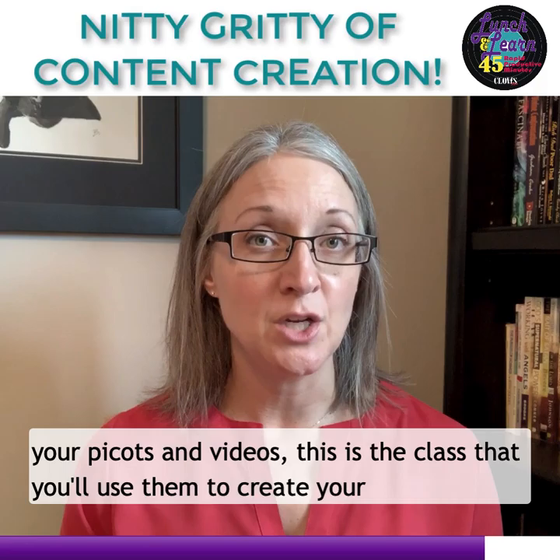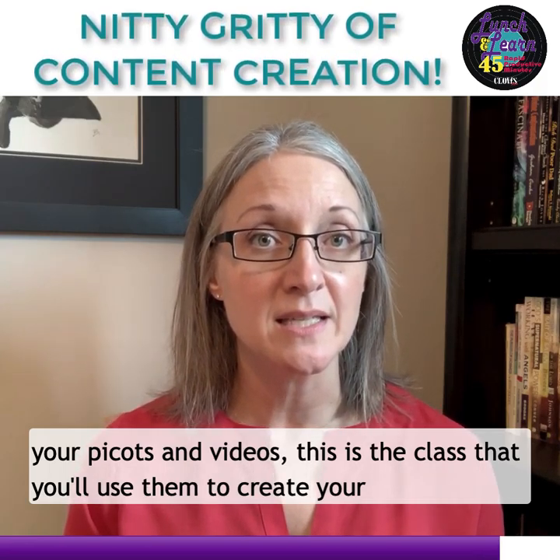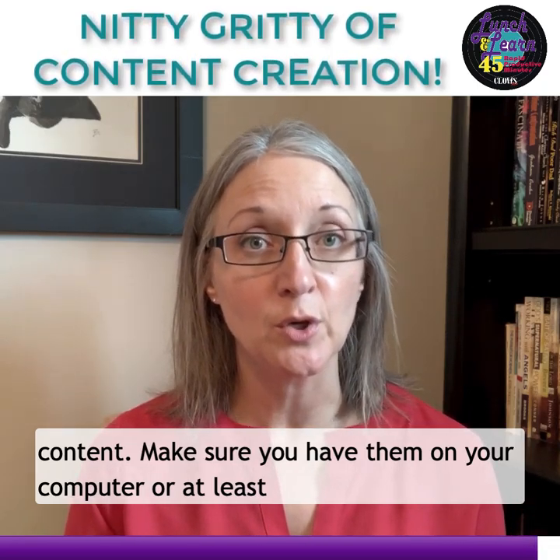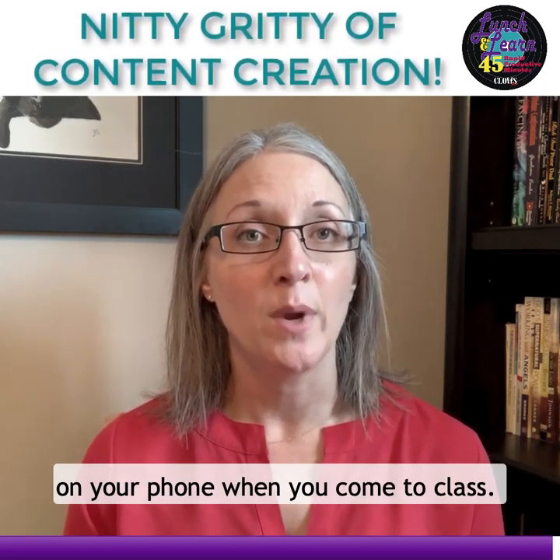For those of you that have been collecting your pictures and videos, this is the class you'll use them to create your content. Make sure you have them on your computer or at least on your phone when you come to class.